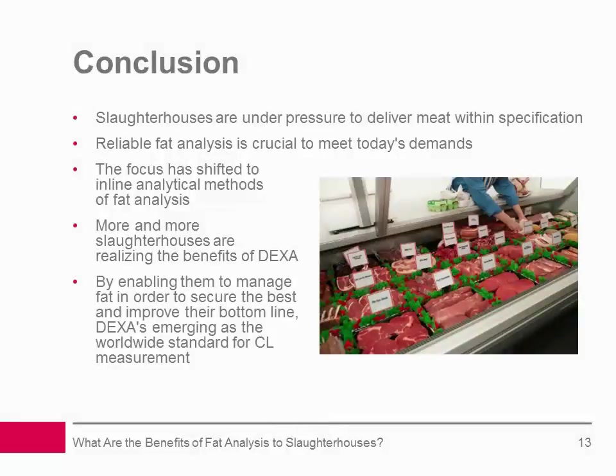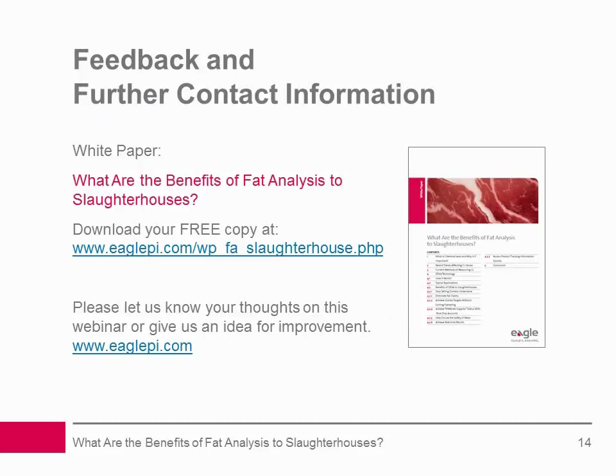Before we go, let's take a few moments to sum up. Slaughterhouses are under constant pressure to deliver meat within specification, and reliable fat analysis is crucial to meet today's demands. The focus is now shifting to inline analytical methods of fat analysis, and slaughterhouses are increasingly realizing the benefits of real-time DEXA technology. By enabling them to manage fat in order to secure the best value and improve their bottom line, DEXA is emerging as the worldwide standard for CL measurement. For more information, please download our free accompanying white paper at www.eaglepi.com. Thank you for your time.